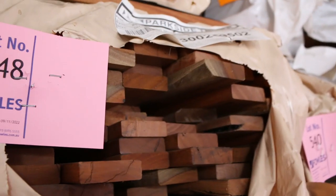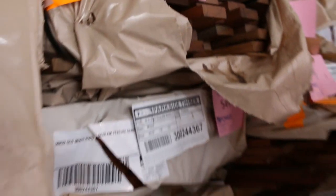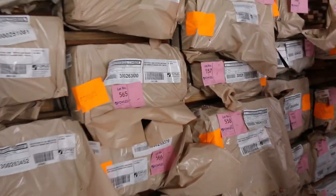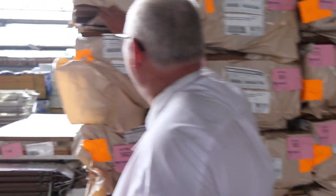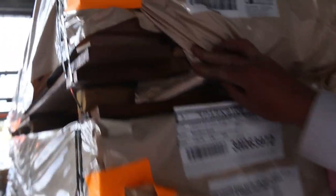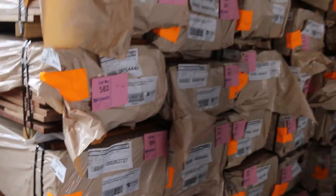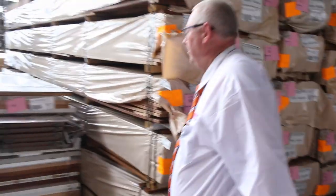Heaps and heaps of decking in this week as well. We've got Karri in 135 by 19, spotted gum in 64 by 19 and also 86 by 19, and the famous 135 by 19 spotted gum decking — about 10 packs of that coming in. We've also got three packs of the 140 by 25 spotted gum, which is hard to come by.